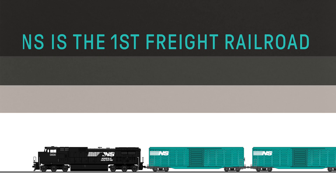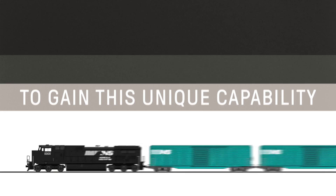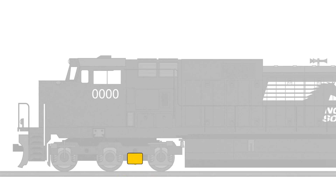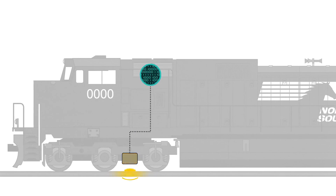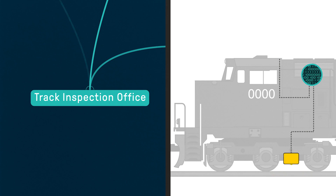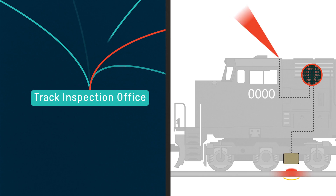Norfolk Southern is the first freight railroad in North America to gain this unique capability. The system of lasers, gyros, and accelerometers is contained in a metal box mounted between the front wheels of the locomotive and connected to a computer in the electrical locker. Inspection data is sent wirelessly in real time to an inspection office where track geometry engineers verify exceptions.